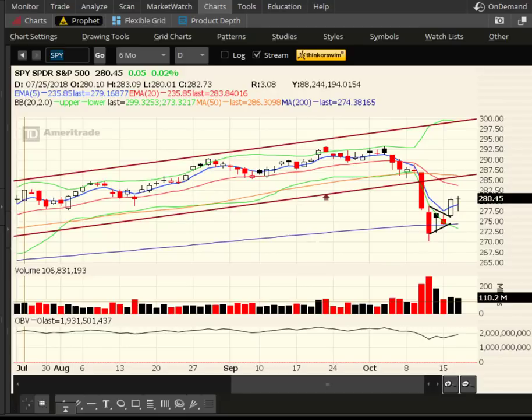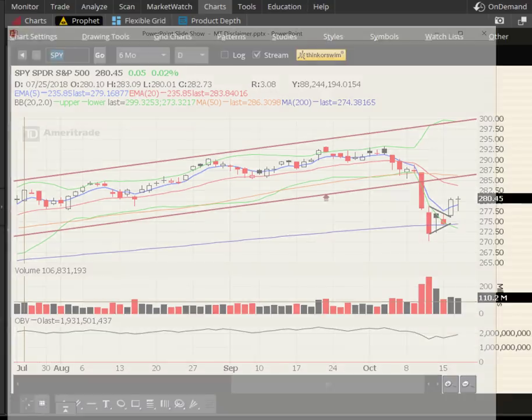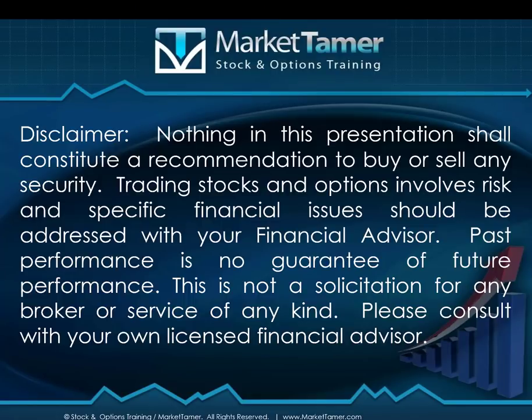Hey traders, this is Ron at Market Tamer. Happy Wednesday, hope you had a great day. As always, nothing in this presentation shall constitute a recommendation to buy or sell any security. Trading stocks and options involves risk, and specific financial issues should always be addressed with your financial advisor.